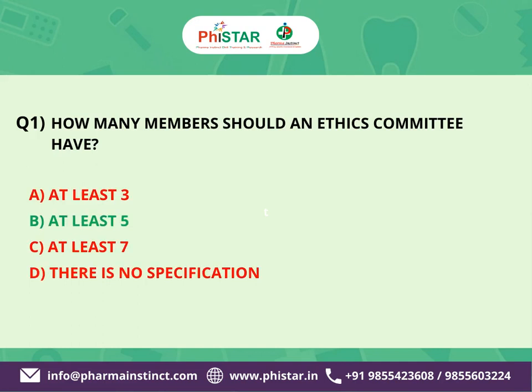The correct answer is B. At least 5. Ethics committees should have at least 5 members. This minimum number is often suggested to ensure diversity in expertise and perspectives, as ethics committees typically consist of individuals with diverse backgrounds, including medical, scientific, ethical, and legal expertise.